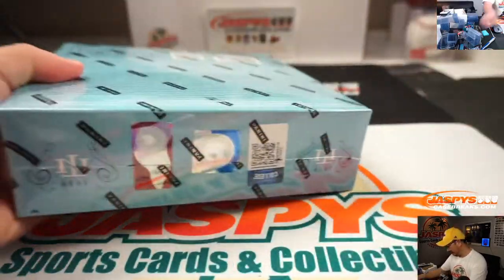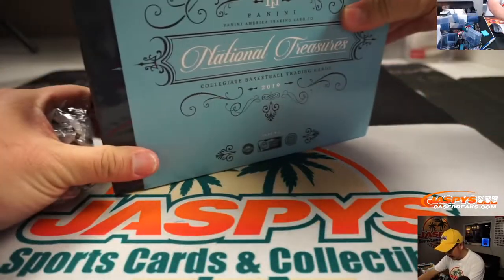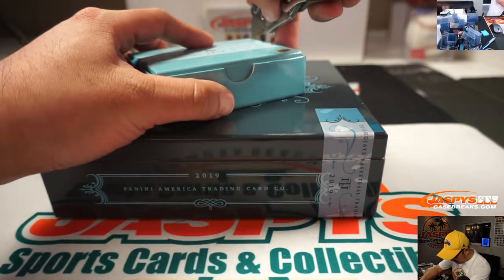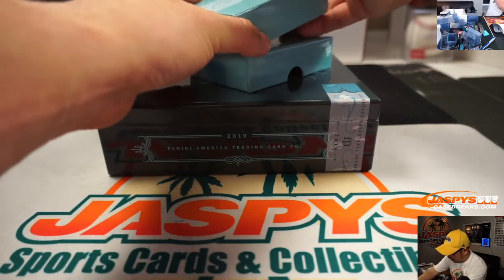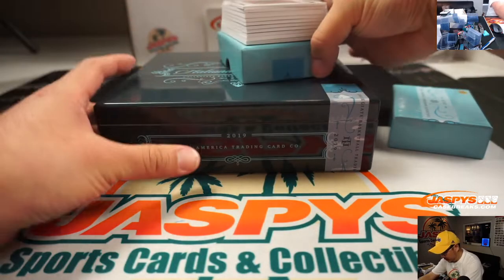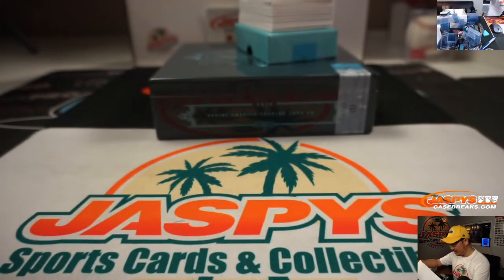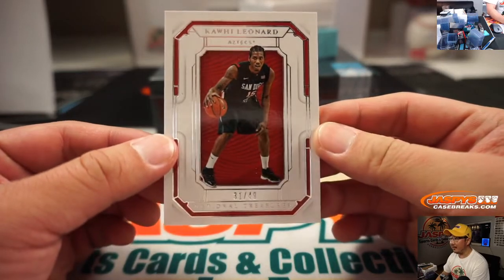There it is. And here we go — what kind of treasures can this National Treasures box hold? Nice pop. Here is the official printout right there. Good luck, everybody.